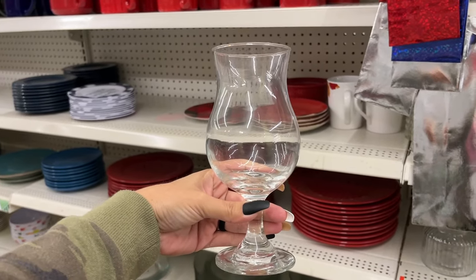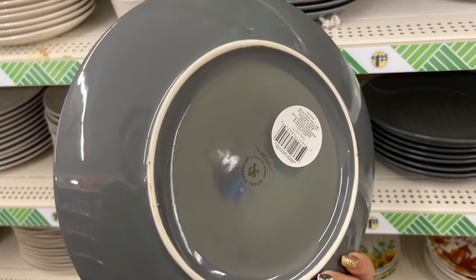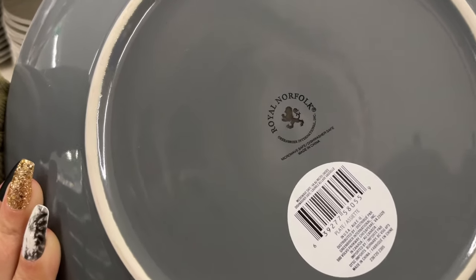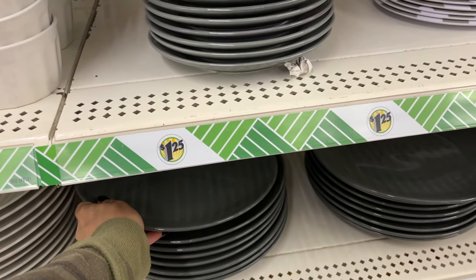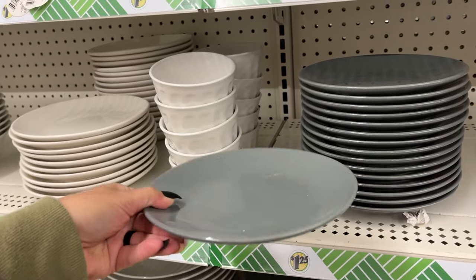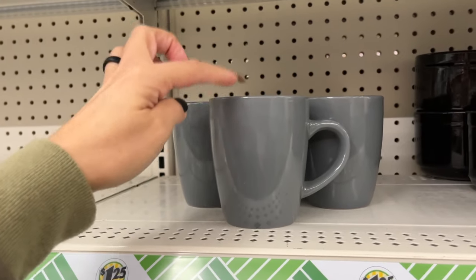This is a nice gray color for your dinnerware set — it's from Royal Norfolk. It's heavy, a very very heavy sturdy plate. They also have it in the smaller size, and the matching mug.